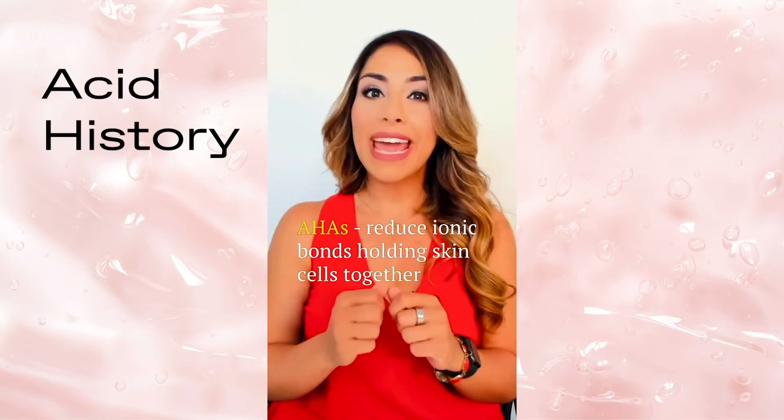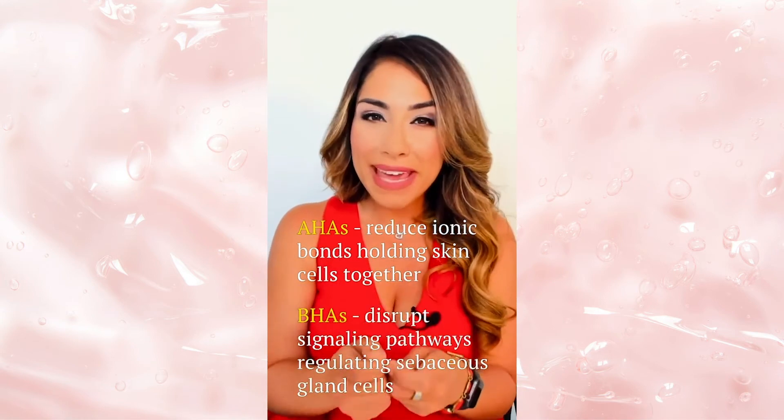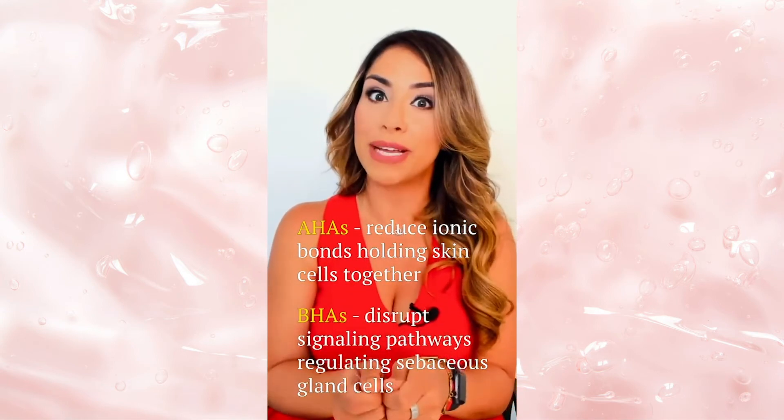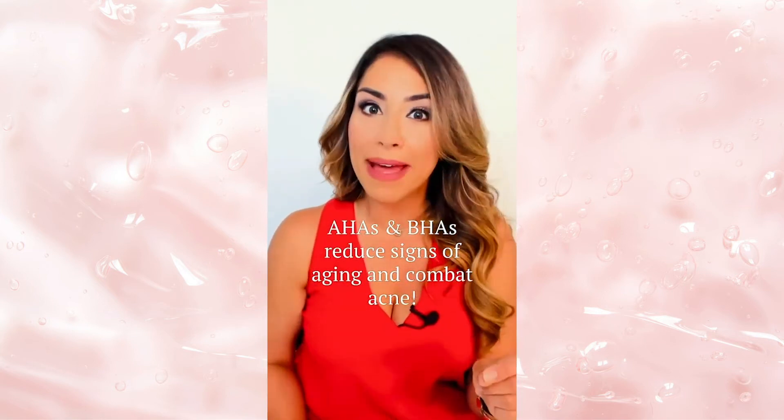Now you know how AHAs and BHAs work. AHAs reduce the ionic bonds holding skin cells together, while BHAs disrupt signaling pathways that regulate sebaceous gland cells. Together, they can reduce signs of aging and combat acne.